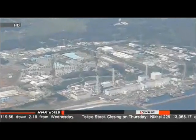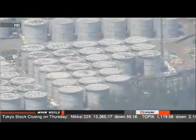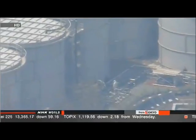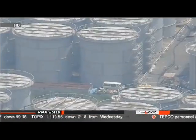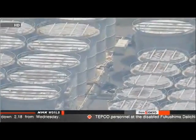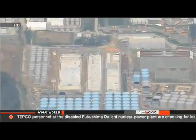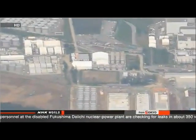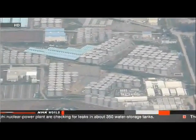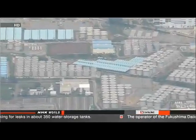The company installed devices supposed to filter out the majority of radioactive substances from the water, but so far cesium is the only substance they've been able to remove. The stored water remains highly contaminated with other materials. Company officials say they are now storing some 340,000 tons of contaminated water in 1,000 tanks, with plans to add more tanks to increase capacity to 700,000 tons.